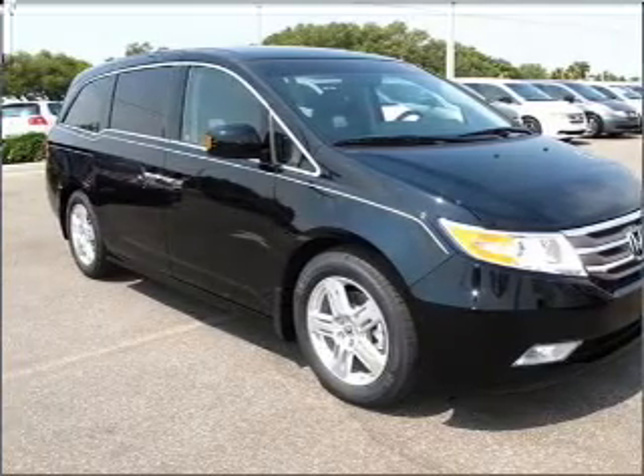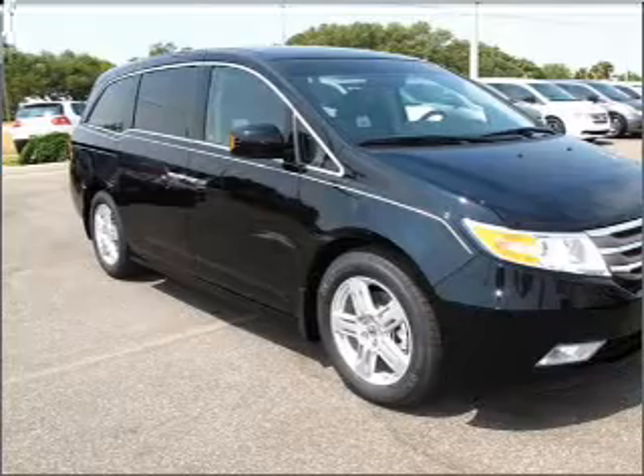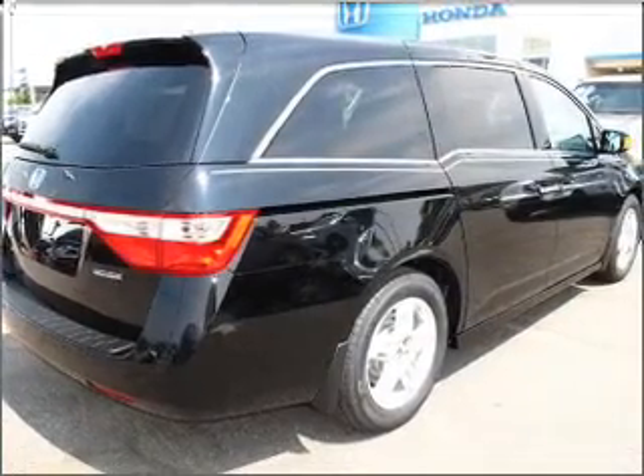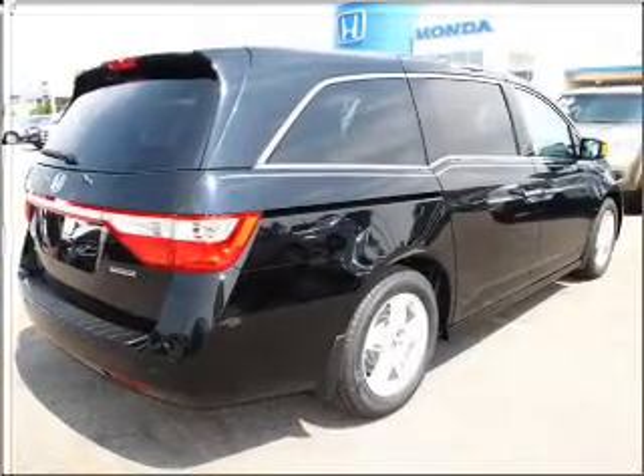Navigation included to help you get to your destination with ease. Premium wheels give a more luxurious look. Brake safely with the anti-lock braking system. The sunroof lets fresh air in. Power and reliability are a great combination — this vehicle has both.